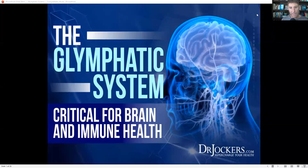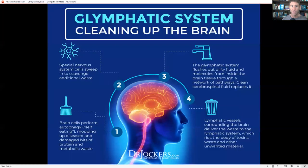Today we're talking about the glymphatic system, which is critical for brain and immune health. I'm going to go through what the glymphatic system is, how critical it is for our brain and immune system, ways it can get congested and what that means for our health, and the best strategies to optimize our glymphatic system and allow our brain to drain and detoxify itself.